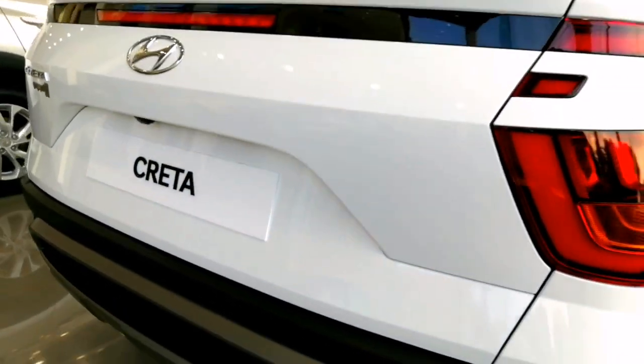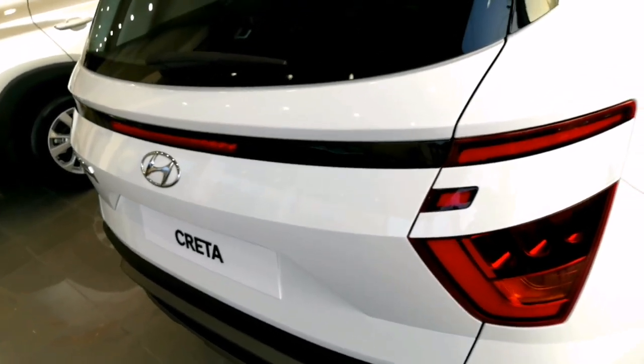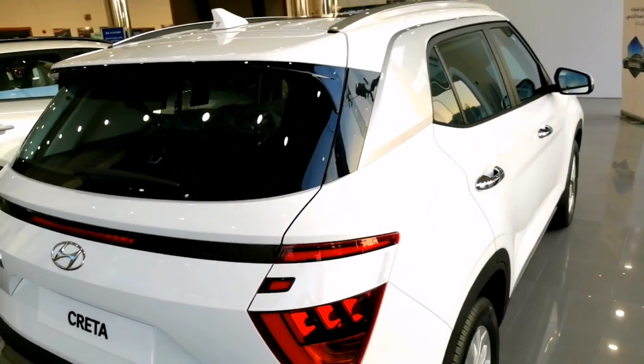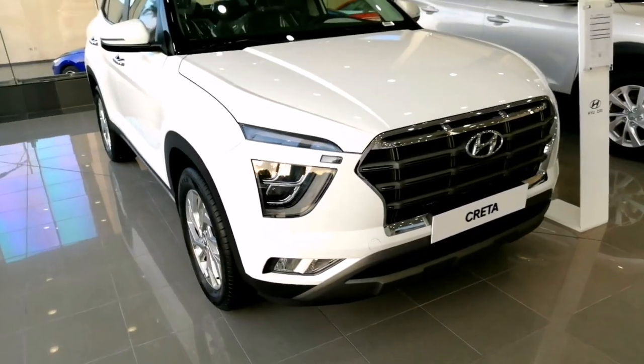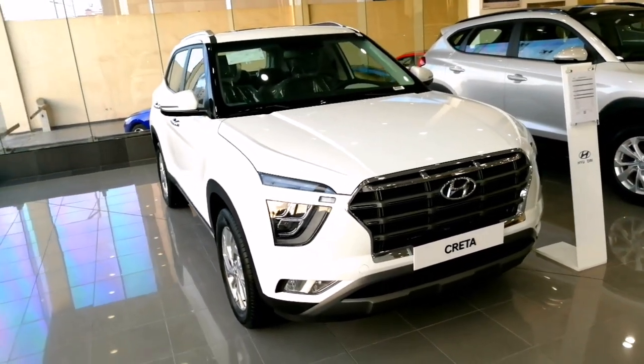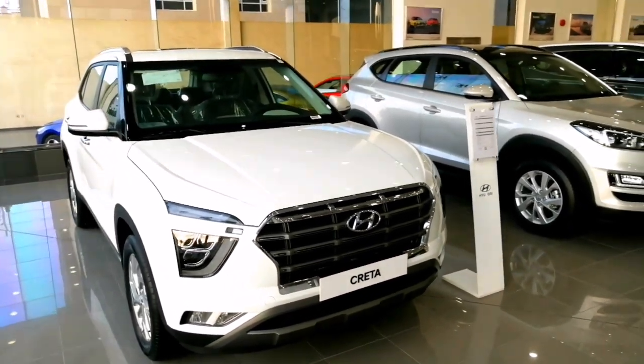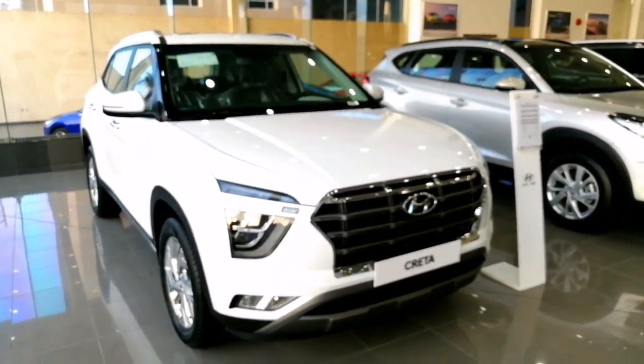Acceleration 0–100 km/h: 12 seconds. Braking distance 100–0 km/h: 42.1 meters. Number of cylinders: 4. Valves per cylinder: 16.